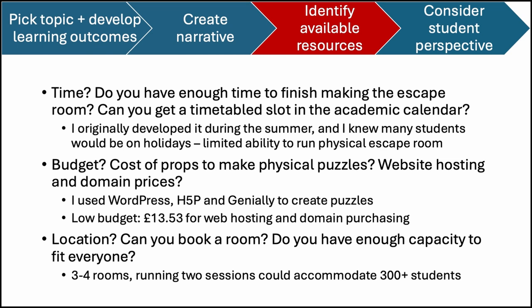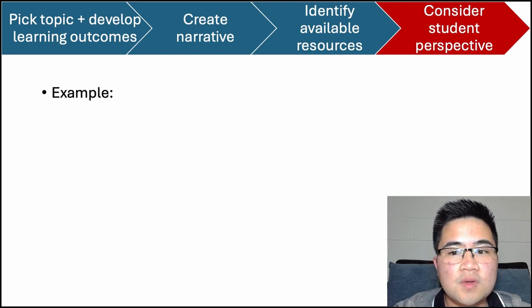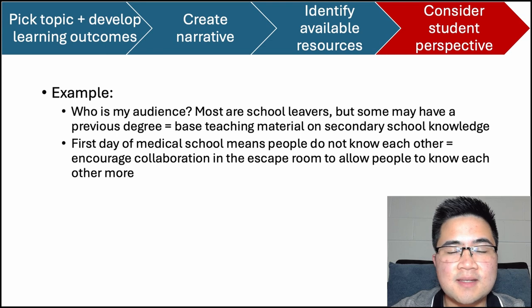Location is another important aspect you need to consider. In my case, we expected over 300 students to show up, so we booked three to four rooms and ran multiple sessions to accommodate everyone. Now we need to consider things from a student perspective. We need to understand who our target audience is so that we can tailor the escape room to them. Most of the participants would be school leavers, but I also recognised that some people may have a previous degree, so I based the teaching material to build upon secondary school knowledge so that everyone would be able to participate. I also recognised that since it was their first day, people wouldn't necessarily know each other, so I encouraged collaboration in the escape room to allow people to get to know each other better.